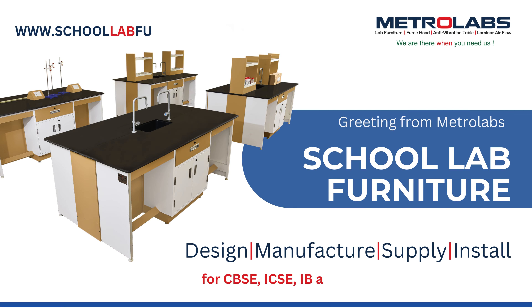Welcome to MetroLabs. We design, manufacture, supply, and install school laboratory furniture.